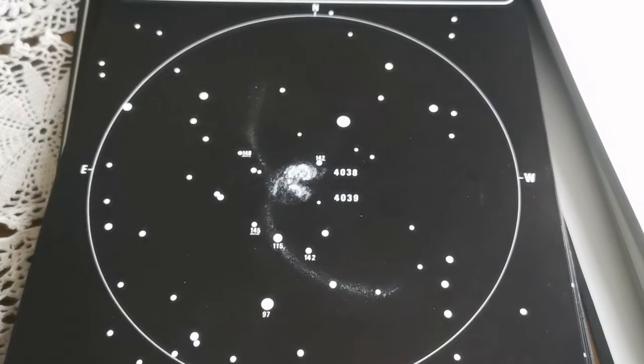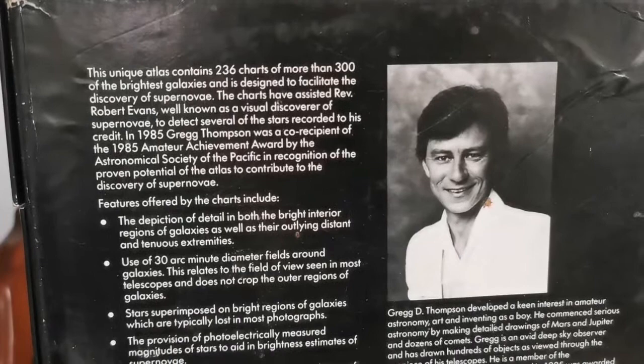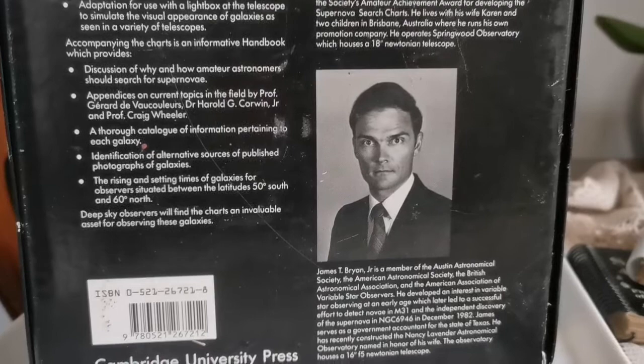This is the back of the box, which introduces the authors. Greg Thompson was famous in the 1980s — I don't know if he's a librarian, but he's now retired. And this other guy, who looks like Franz Kafka, is Brian James T. Brian, and that's the ISBN.